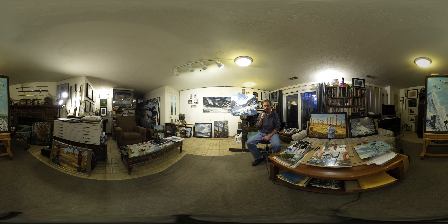Hi, my name is Brian McElligot and welcome to my studio. We're doing something a little different today.